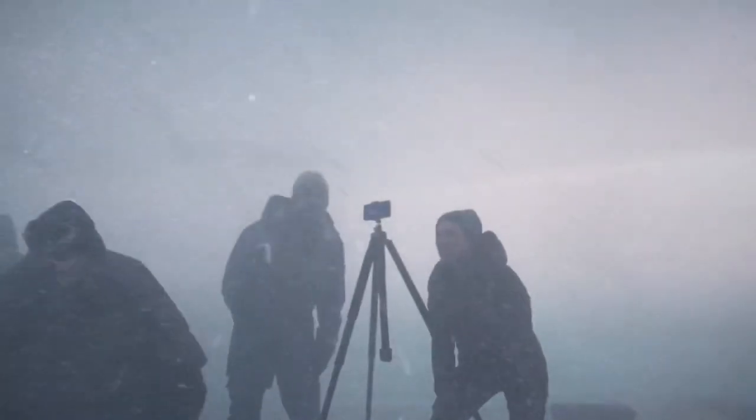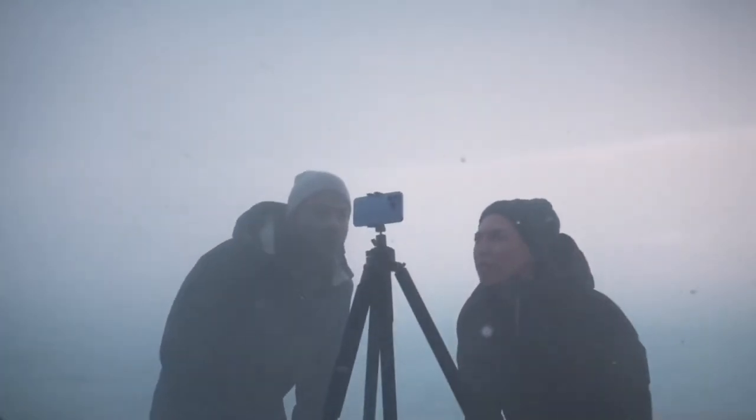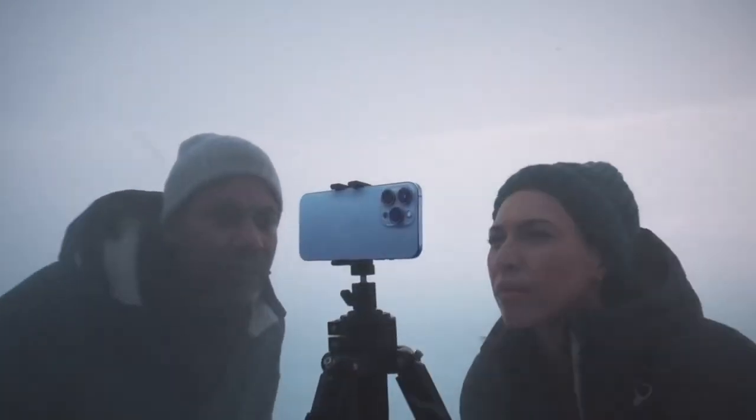A faster chip, a high-performance display, and the biggest upgrade ever to the camera. Introducing iPhone 13 Pro.